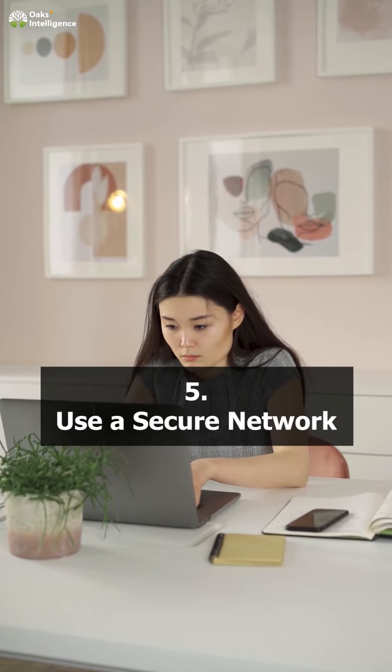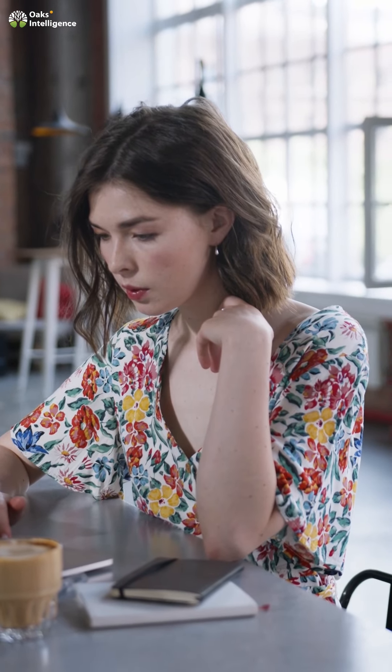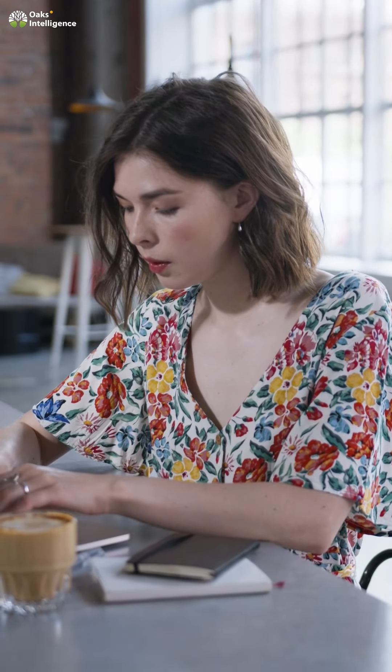5. Use a secure network. Avoid using public Wi-Fi for sensitive activities. If necessary, use a VPN to encrypt your internet connection.